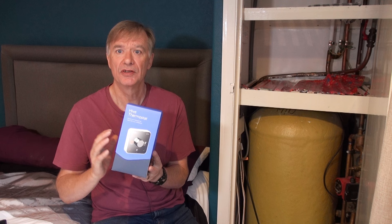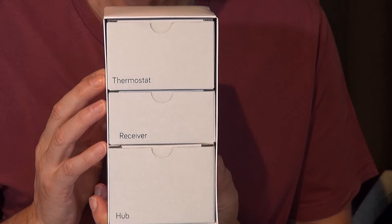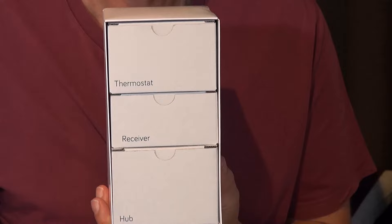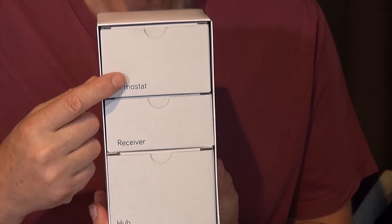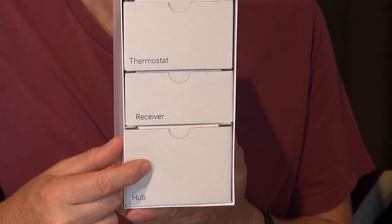So let's have a look inside the box. When you're buying your Hive unit you have to buy one suitable for your heating system — if you've got a combi unit you need one type. I've got a separate hot water tank and a pump, and I needed this system. In this system I have a thermostat which replaces the existing room thermostat, a receiver which replaces the existing programmer, and then a hub which connects to the router and joins the whole system together and puts it out on the internet.